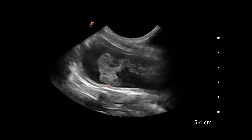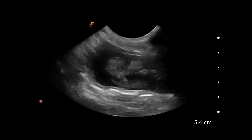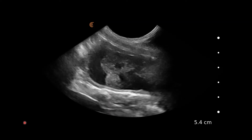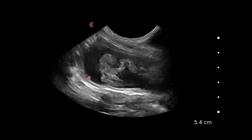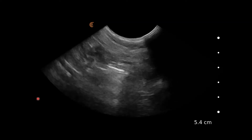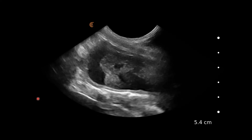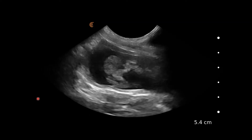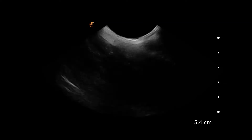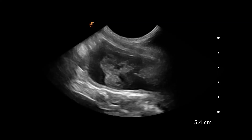When we were scanning the bladder, we found this structure within it that seemed to have a soft tissue opacity to it. We've got a reasonably thin bladder wall on the outside. So we're wondering whether this could be a polyp or a tumour from the bladder wall, and we really want to assess whether it falls to the gravity dependent side and whether it has any blood flow within it.